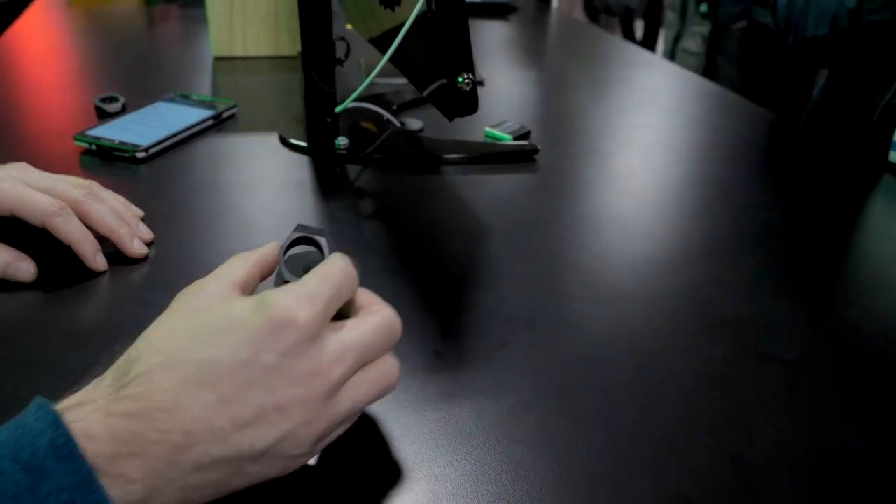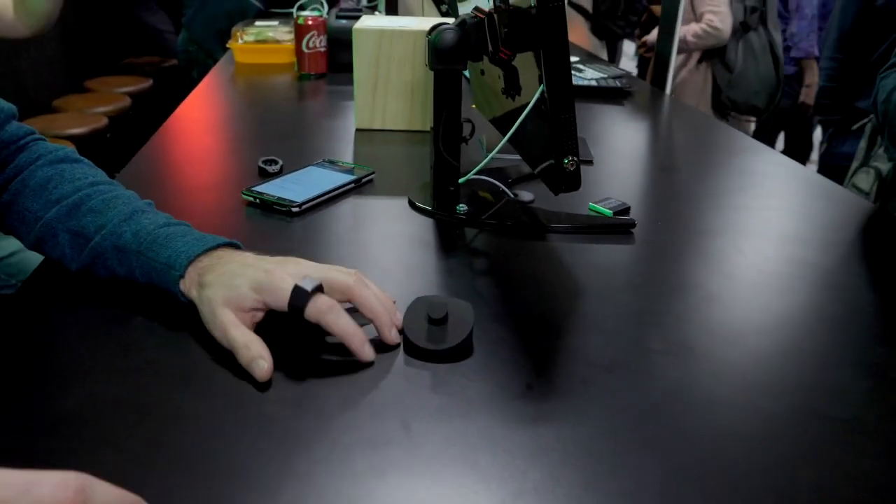This ring here replaces the computer mouse. As soon as you touch any desk, your desk turns into a touchpad. When you touch with your index finger, the mouse pointer follows magically your index finger. You can do left click, right click, scrolling, and more.